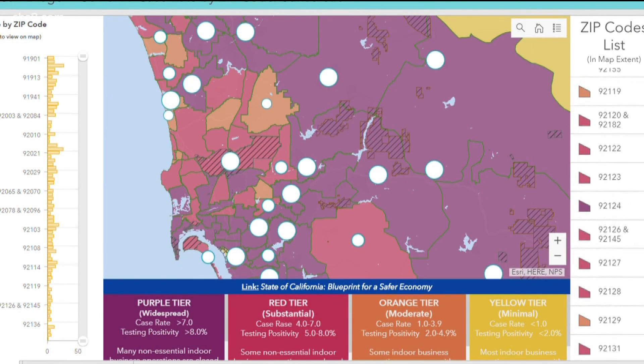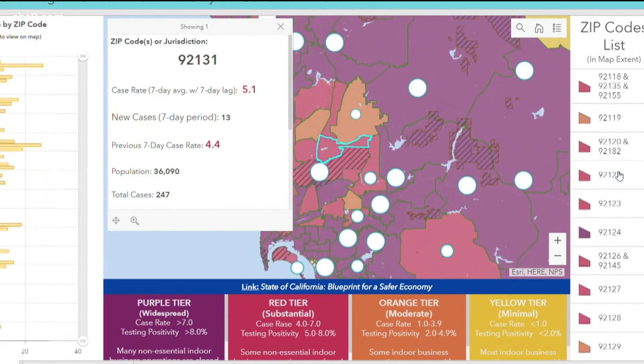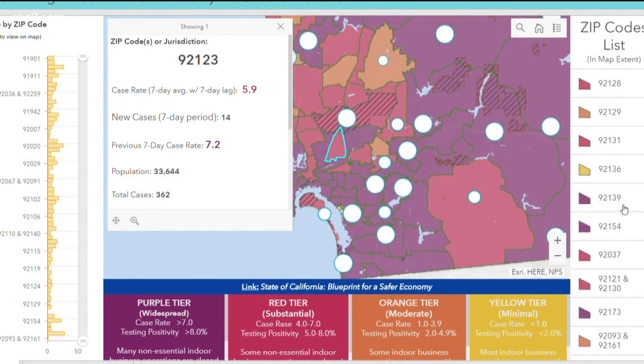San Diego County released this interactive map to show where and how much the virus is spreading per zip code. Although it has a population of only a few thousand, the COVID rate in North County's Rancho Santa Fe shows an average of 32 cases per week.